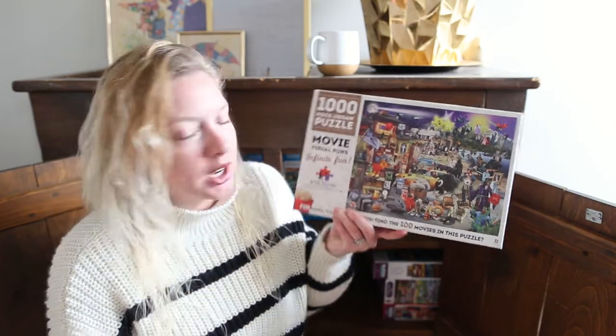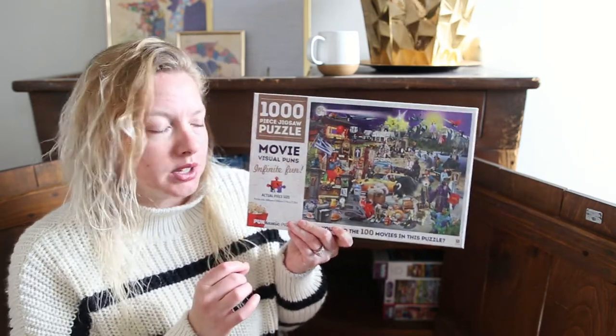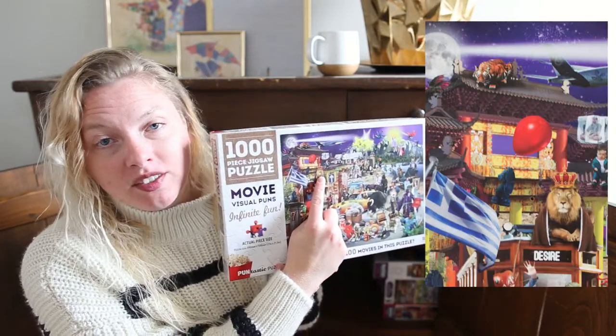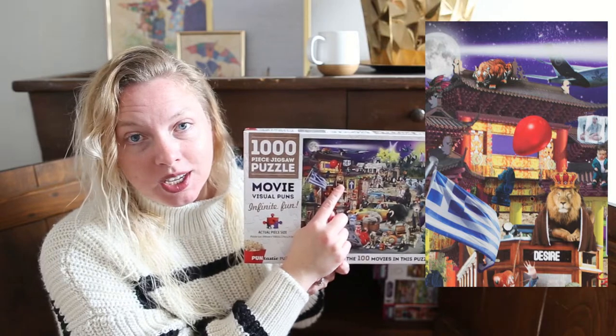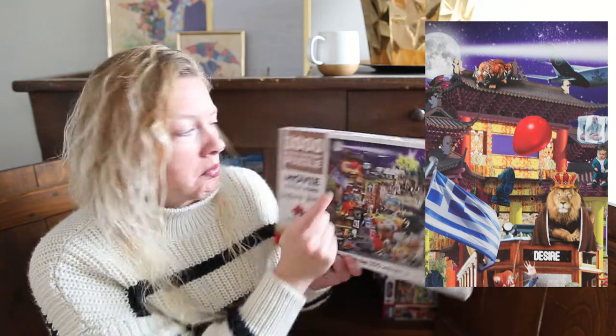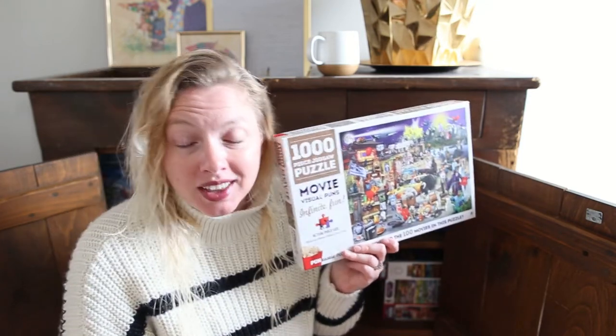This one I got from Book Outlet. It's a movie visual puns puzzle. It's not a very pretty-looking puzzle, but if you're a movie person it is a fun puzzle. Each image is a visual pun of a movie title — for instance, one would be the Lion King, and I think another might have been Crouching Tiger, Hidden Dragon. My husband knew more than I did. I won't spoil all of it in case you want to get this puzzle and do it yourself, but it is a good one for movie people.